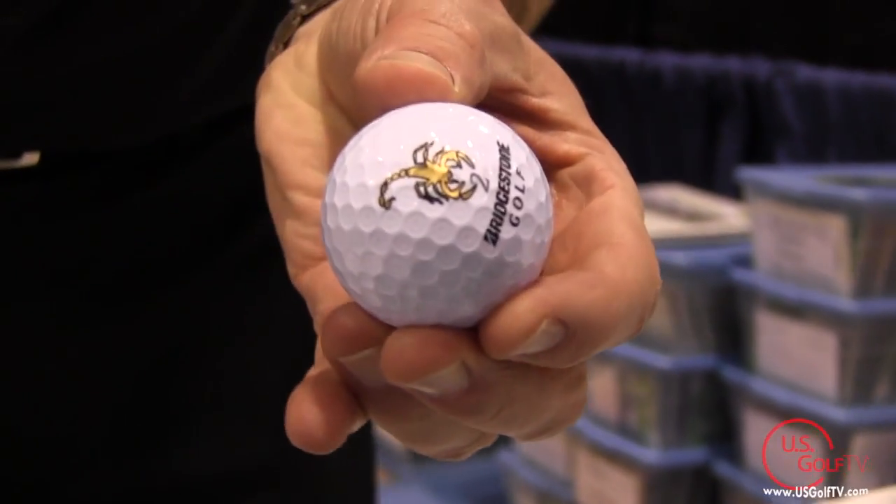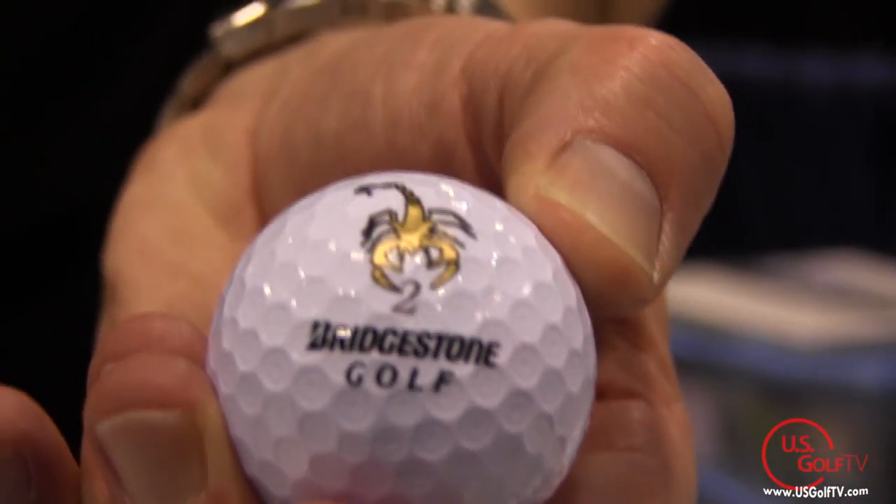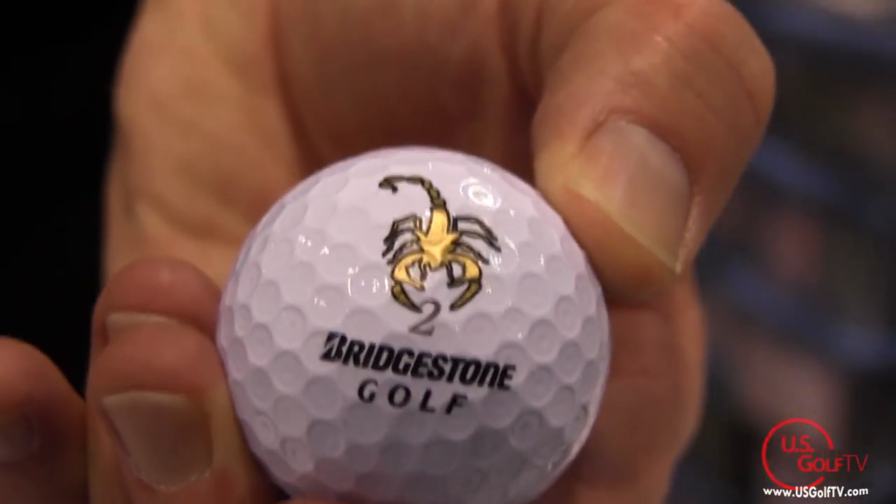For those people who've maybe never seen Golf Dots before, just give us a quick overview. They just go right on the ball and they're not coming off. It's basically a tattoo for the golf ball — transferable ink, made in the USA as everything we do is, and there's nothing like it anywhere else in the world.